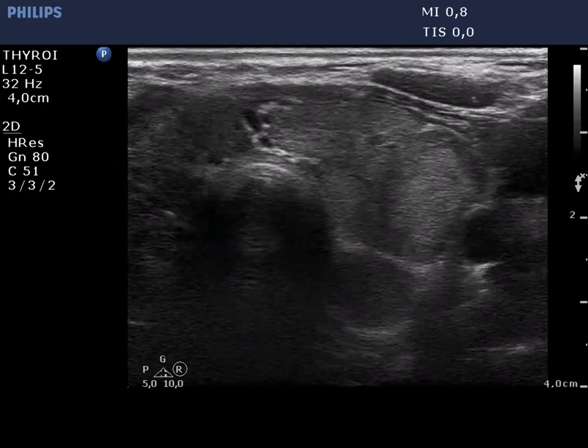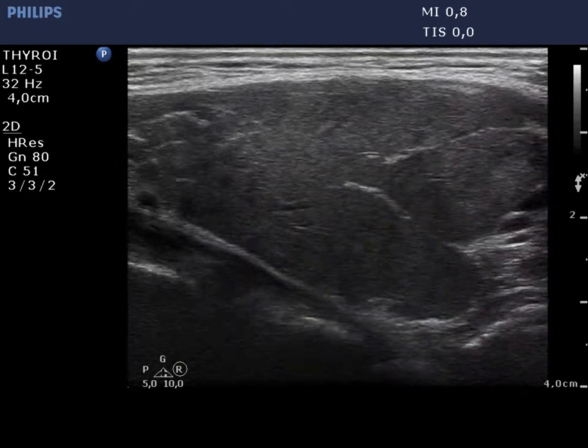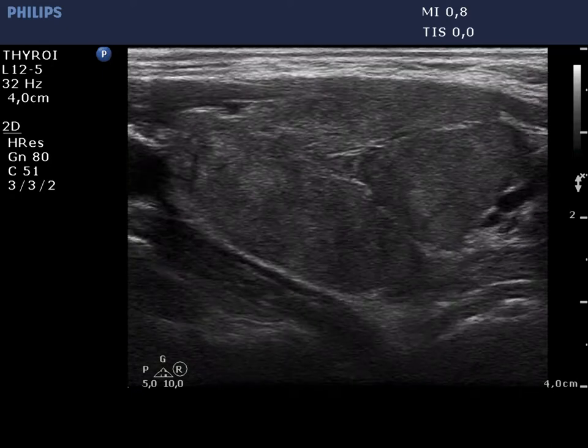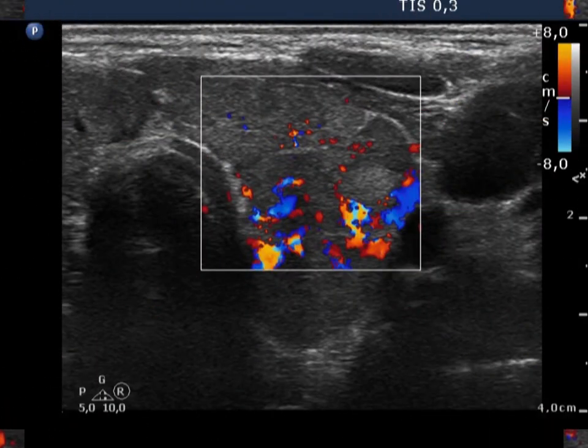There is a similar pattern in the left lobe, but here we can see a larger isoechoic lesion in the lateral part of the lobe. It is doubtful whether this lesion would be a nodule in a pathological sense or not. The vascularization is not specific.